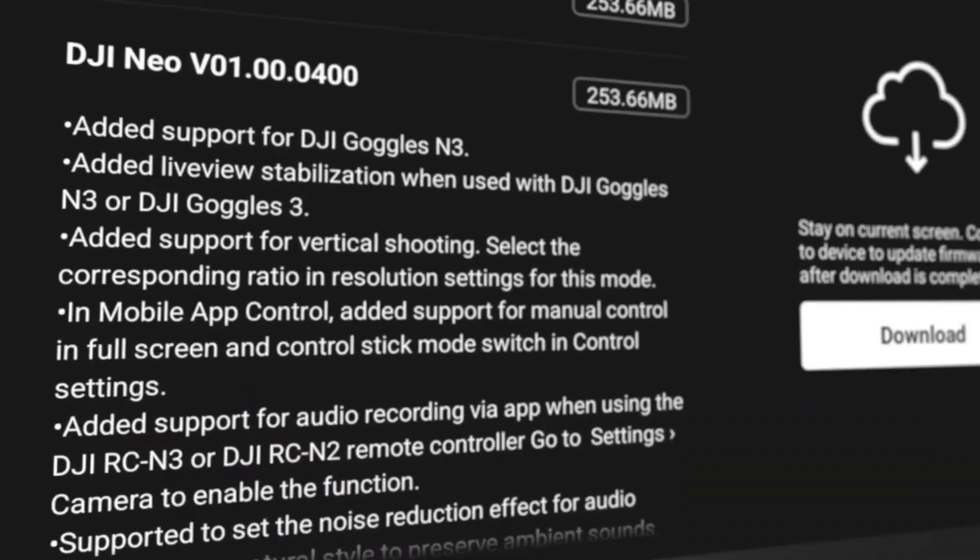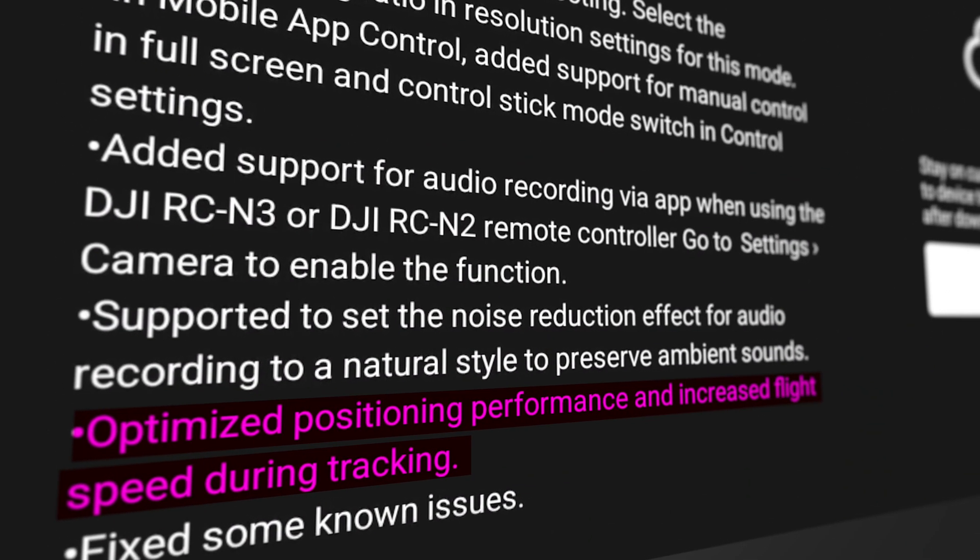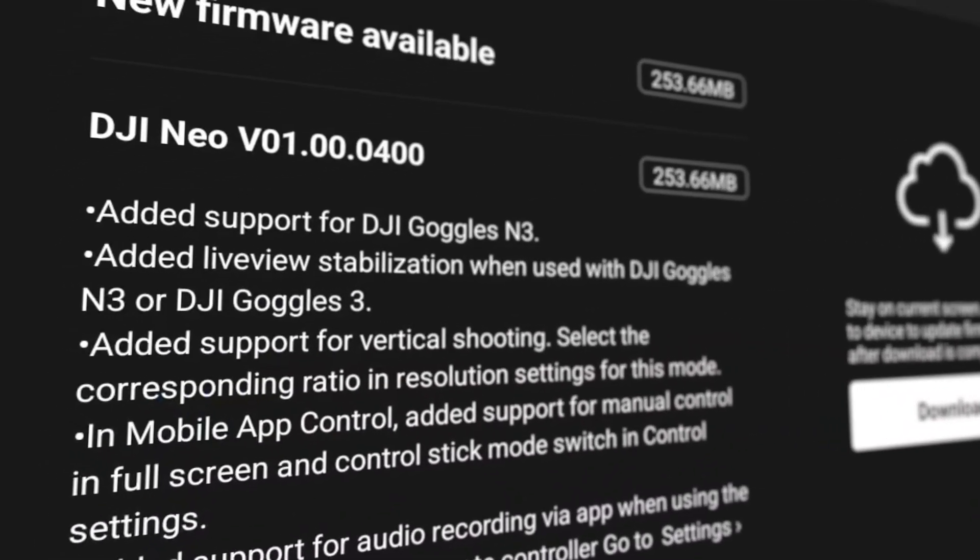I was hoping they'd come out with a firmware update to improve the speed, and they did. In the release notes you can see they've optimized positioning performance and increased flight speed during tracking. This is kind of big for those who like to do action sports and track themselves while riding bikes. It's a big firmware update and there's a lot more, so let's go over what else is included.